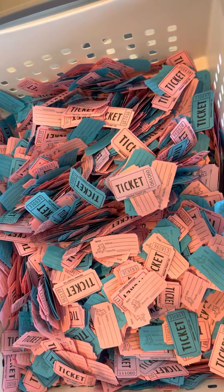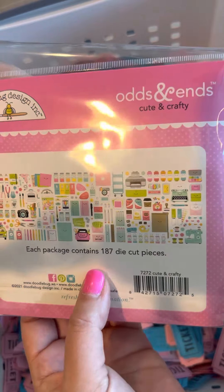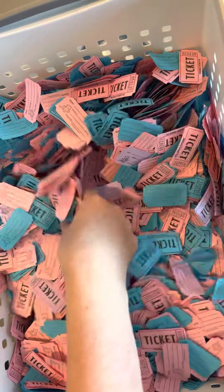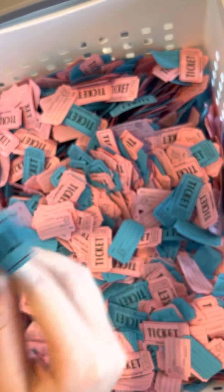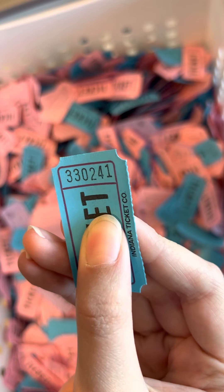The next one is Cute and Crafty — this one's really cute, it's got little scrapbook paper and everything on it. The winner for the Cute and Crafty odds and ends is 3-3-0-2-4-1.